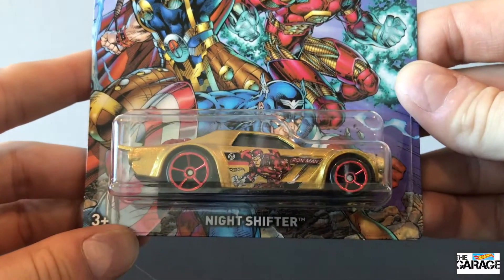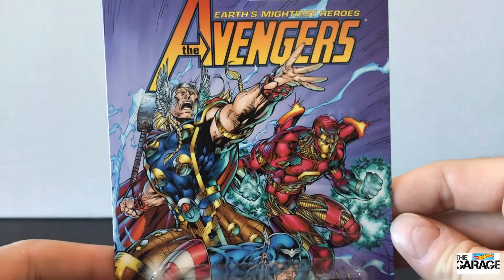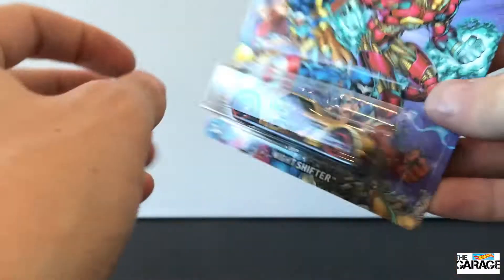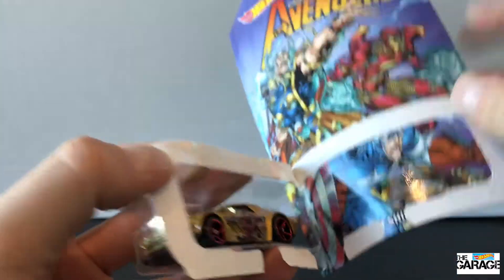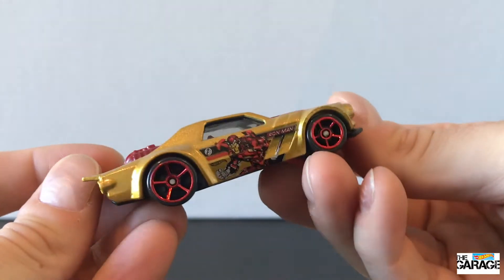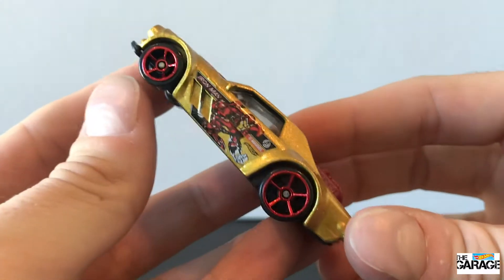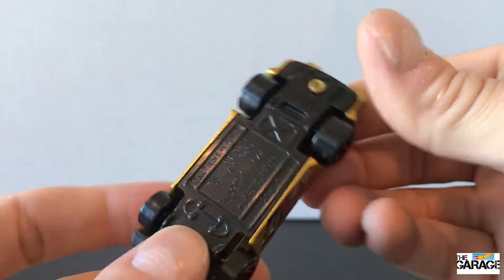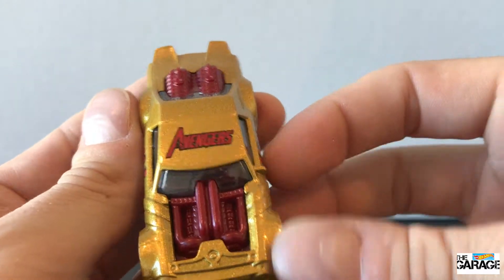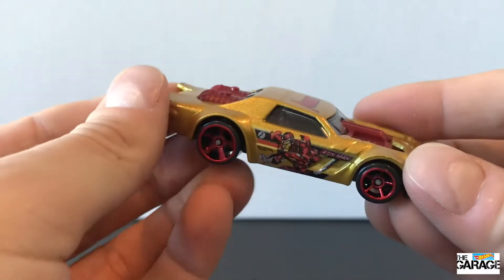Next up, we have Iron Man on the Night Shifter. It's really cool — in gold, a metallic gold that's almost like a metallic mustard colour. Let's rip it straight out of the pack. Contrasting wheels with the red wheels, and this one's got clear windows. Avengers is written on the top of the car with the Iron Man decals on the side. Probably not as much artwork as I would have liked, but nonetheless this is still a pretty cool car in this colour.